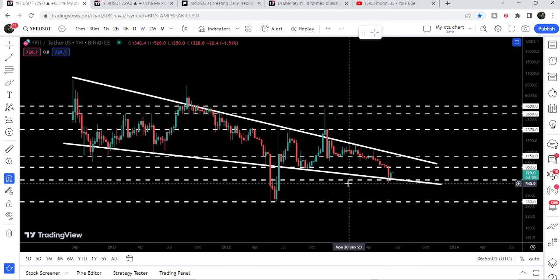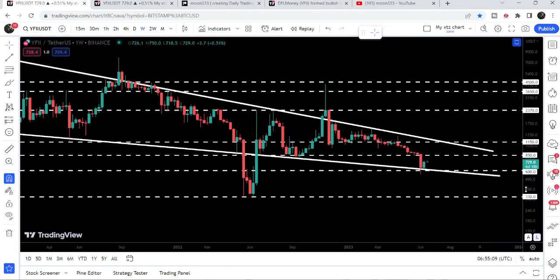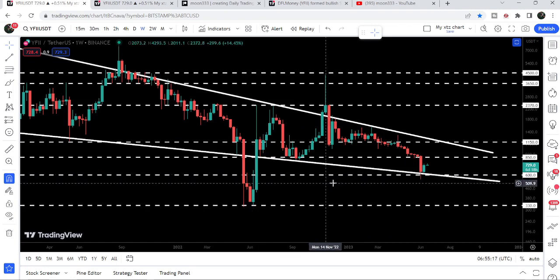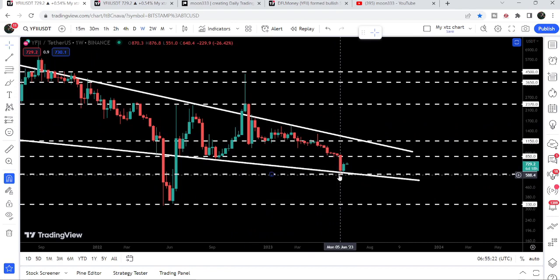This time it is testing two significant support levels: the support of this falling wedge pattern and the support of $600. Previously, if we zoom out the chart, we got a rejection on this candlestick and one more rejection in the month of June 2022. After this big drop, you can see recently from the same support level of $600 the price has bounced very well.